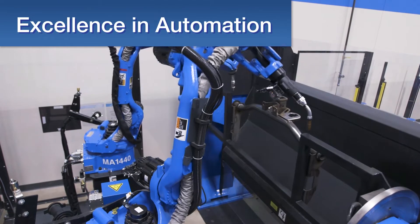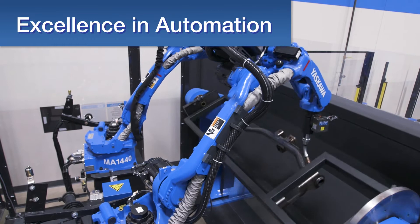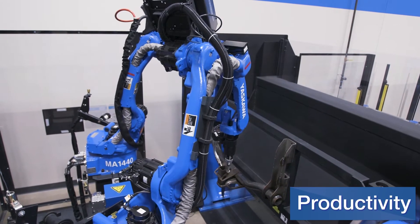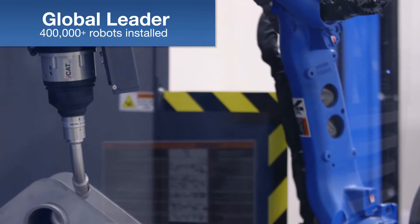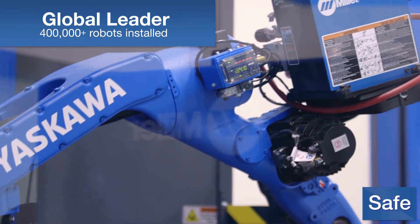Excellence in automation is delivered through Yaskawa's innovative technologies, combined with unparalleled quality, consistency and productivity. Yaskawa is the global leader in robotic welding, seamlessly integrating cost-effective, efficient and safe robotic solutions.